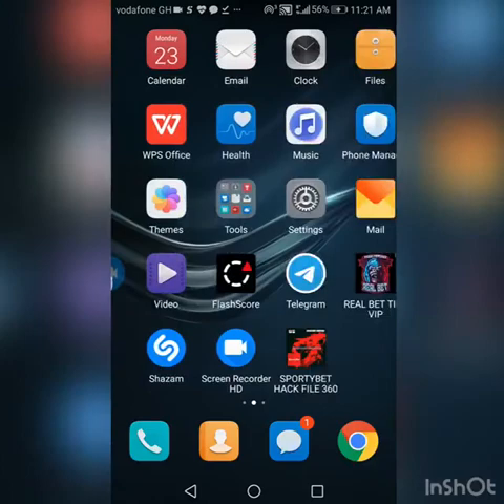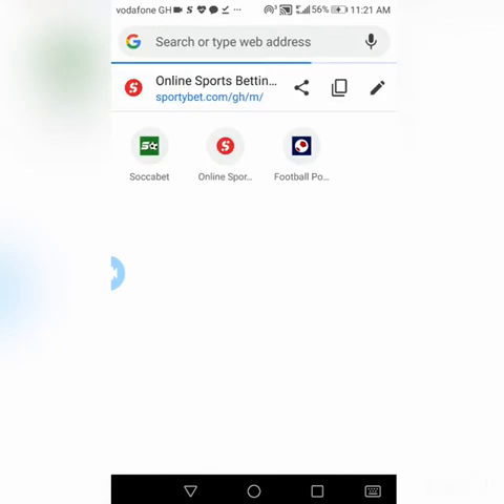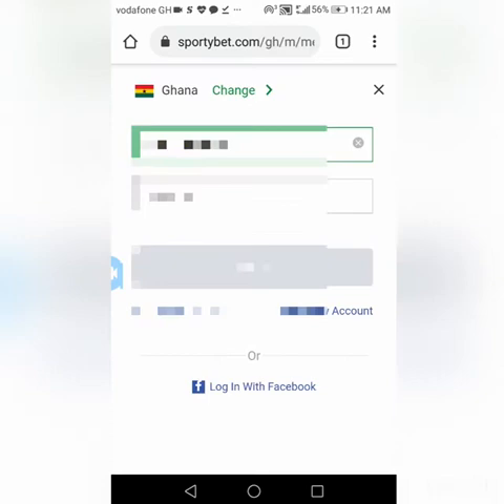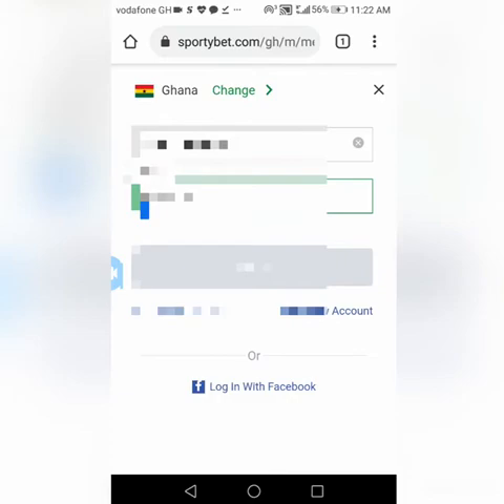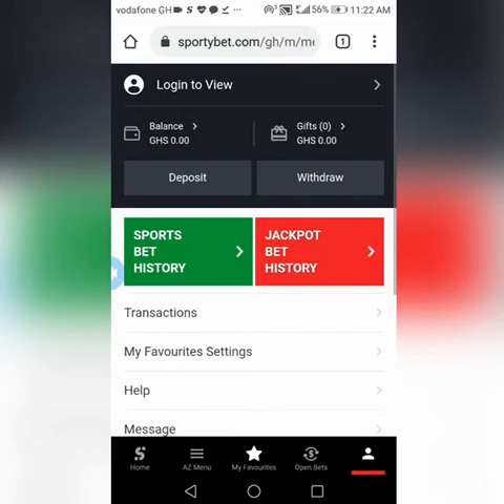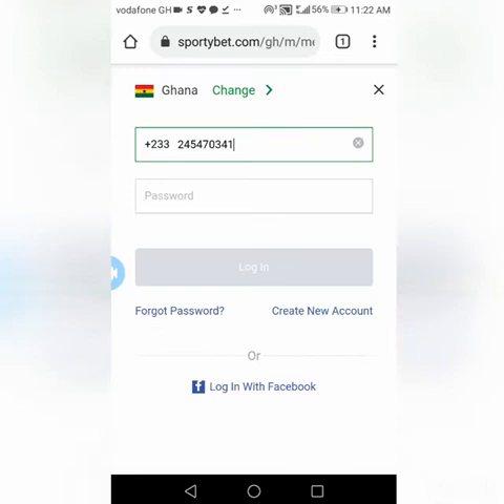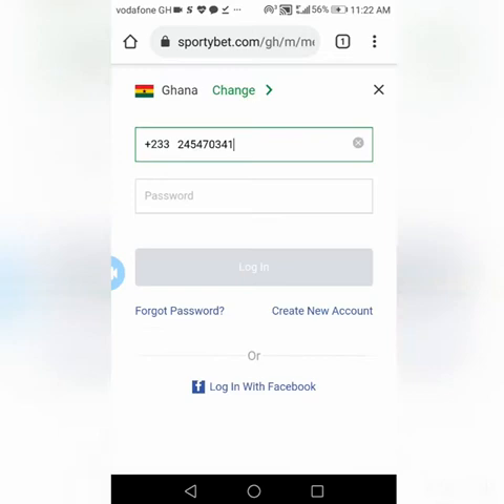After that, go back to your app or open Chrome and search for Sporty Bet. Log in and go to the home page so everyone can see there's no money in the account. After logging in, you'll see the money reflect in the account. I just want to show there's no money first, and then after logging in the money reflects successfully.